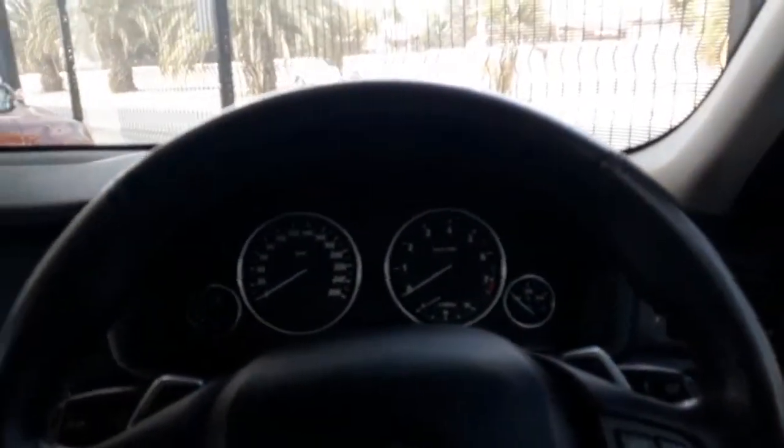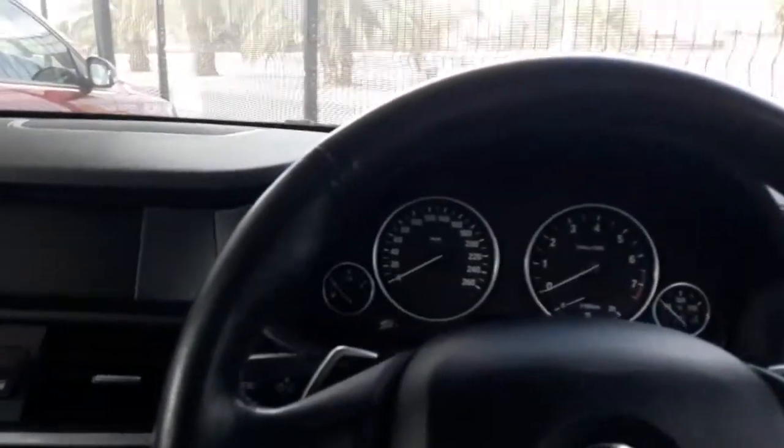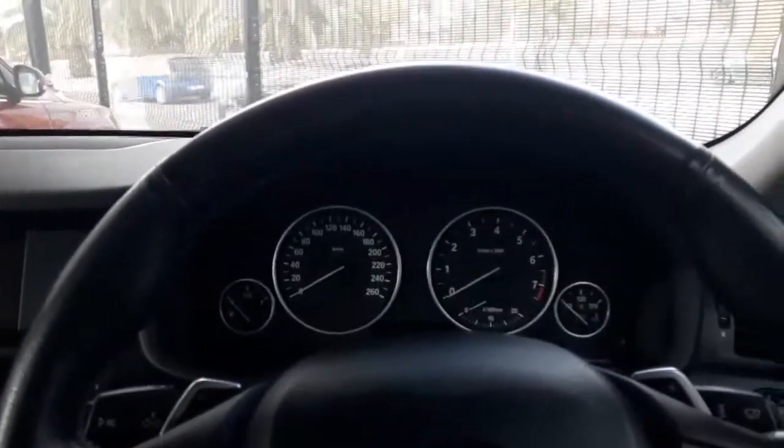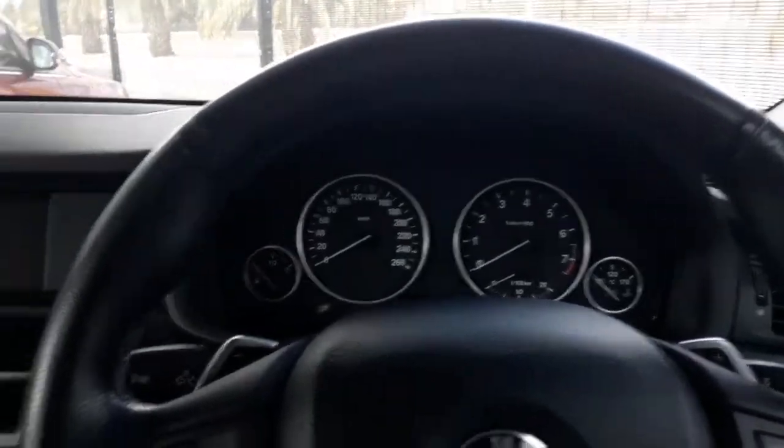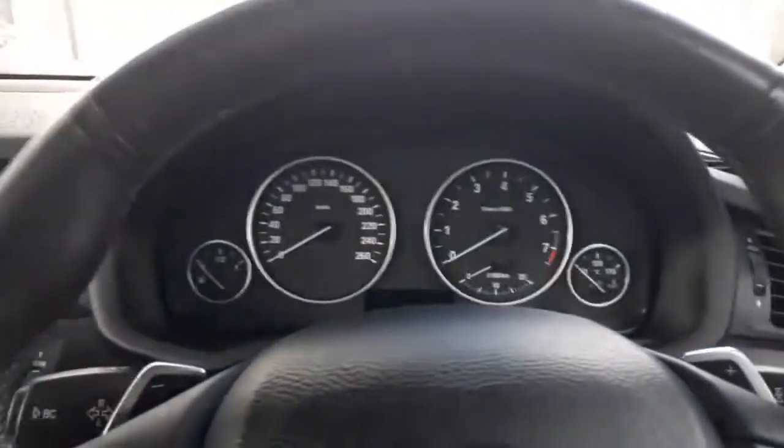The first expense I'm going to discuss is petrol. How much does it actually cost to fill up a tank on a BMW X3? This has a fuel capacity of 67 litres. Fuel in South Africa picked up by 5 cents and is now costing 14 rand and 82 cents. If we multiply that by 67 litres, it'll give us 992 rand and 94 cents to fill up the tank.